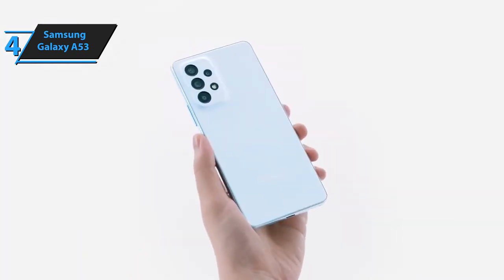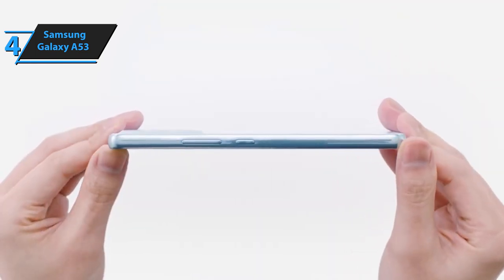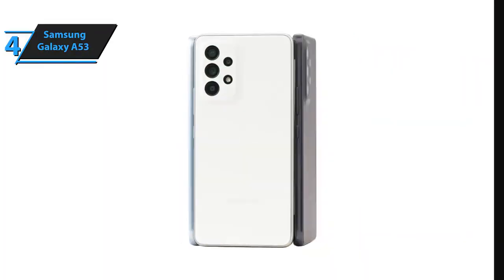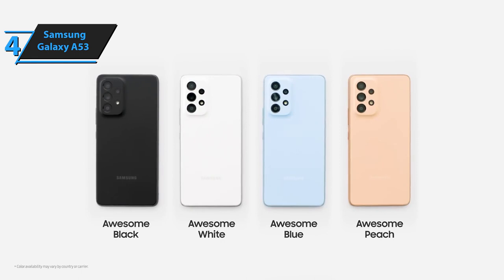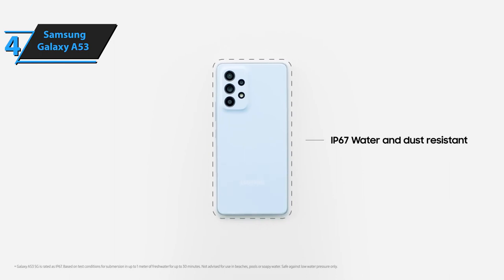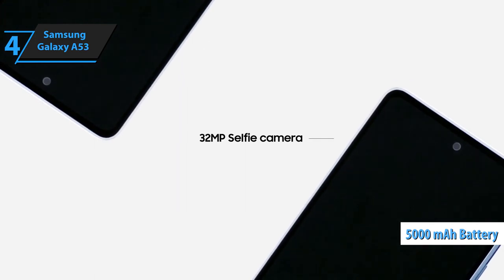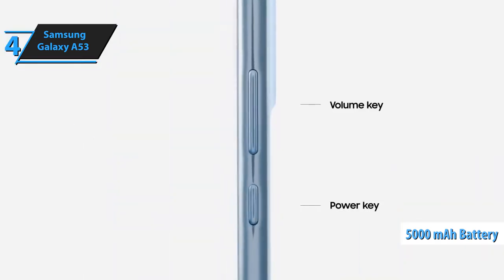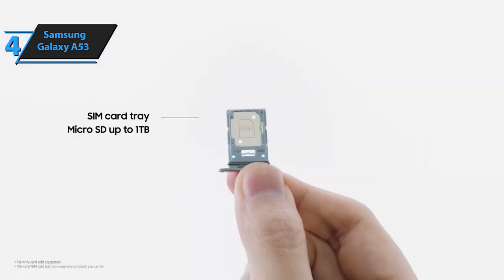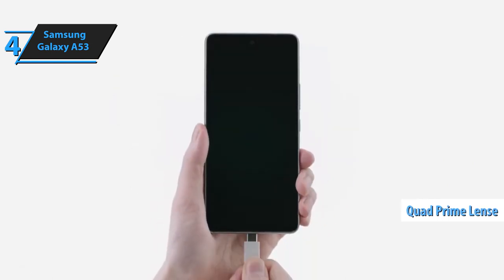Powered by an Exynos 1280 processor with 6 gigabytes of RAM and 128 gigabytes of internal storage, the Galaxy A53 performs well with everyday tasks such as social media browsing and casual gaming. In more demanding tasks it still functions effectively, though may occasionally experience slowing, potentially due to poor software optimization. The device's 5,000 mAh battery allows for intensive usage throughout the day, with minor tweaks enabling a day and a half without issues. Samsung did not compromise on camera quality with the Galaxy A53, featuring a quad-lens configuration.